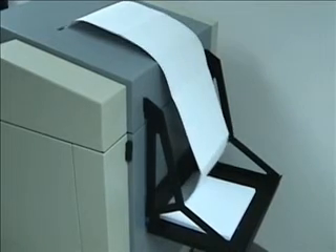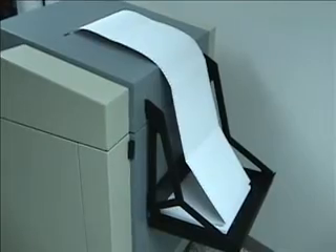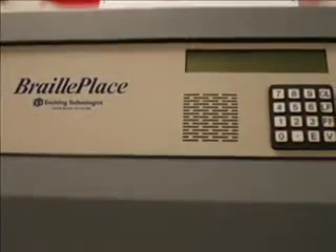The BraillePlace is recommended for customers who regularly produce Braille documents on a weekly or even daily schedule. If your Braille production requirements fit this description, then our BraillePlace Embosser might be the right choice for you.